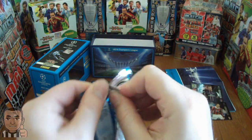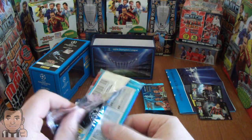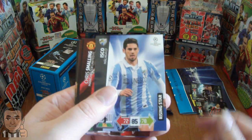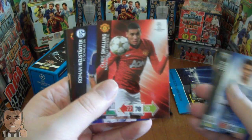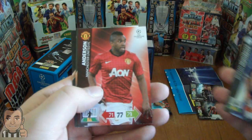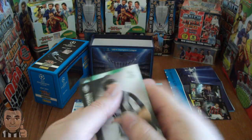Let's move on to the next pack. We have Isco, the Ryzenstar, Malaga; Smalling; Neustadster, Schalke; Anderson, Manchester United; James Forrest, Ryzenstar; and Licksteiner.